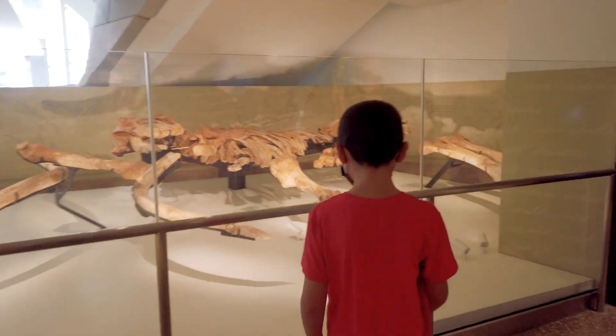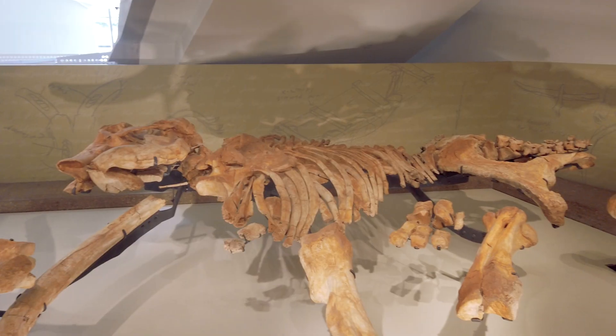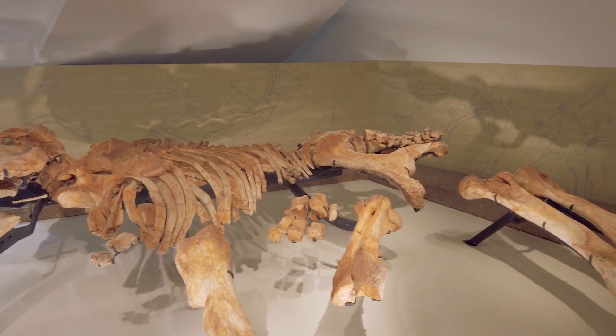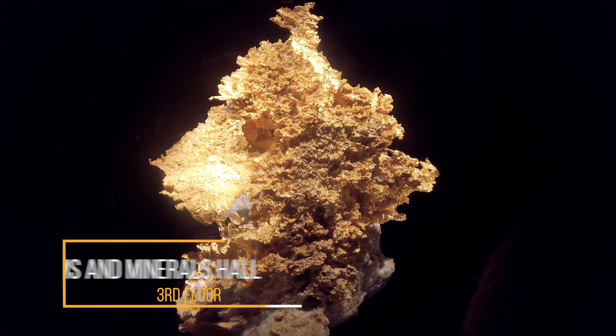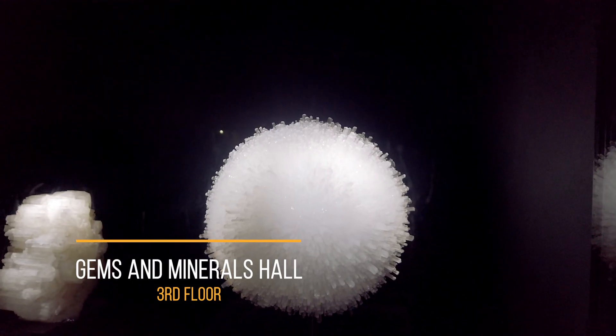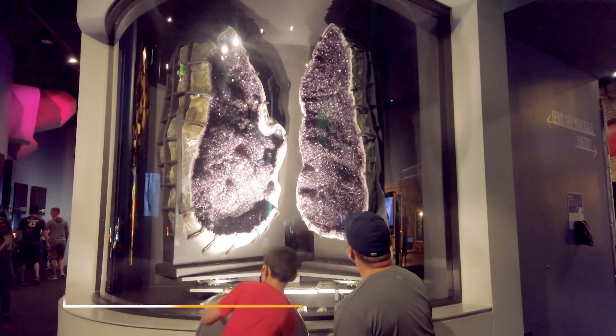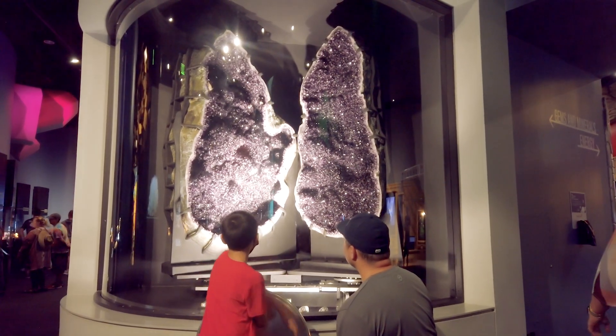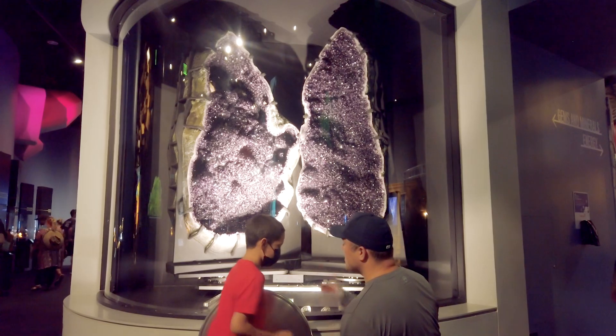Before checking out the other exhibits, you have to visit the Ellie Mae Mammoth Fossil. The nearly complete Columbia Mammoth skeleton was discovered right here in Texas. The Gems and Minerals Hall is amazing — the gems from around the world on display are something you have to see for yourself. One of the biggest highlights is nicknamed the Great Jelly Geode, weighing over 2,000 pounds, and was the first piece installed in the museum.